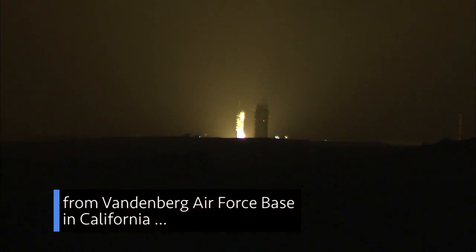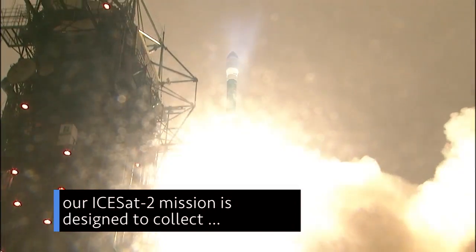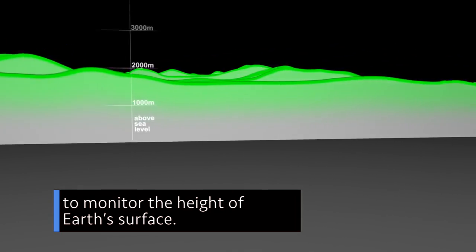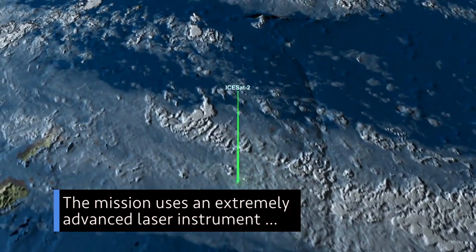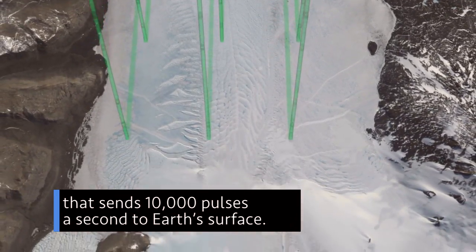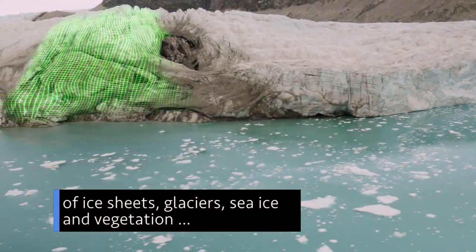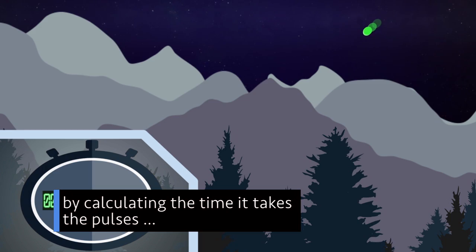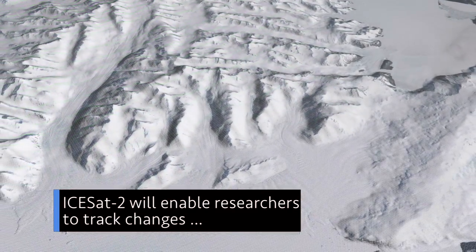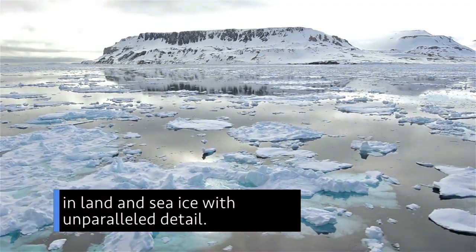Launched September 15 from Vandenberg Air Force Base in California, our ICESat-2 mission is designed to collect a terabyte of data a day to monitor the height of Earth's surface. The mission uses an extremely advanced laser instrument that sends 10,000 pulses a second to Earth's surface. It then measures the height of ice sheets, glaciers, sea ice, and vegetation by calculating the time it takes the pulses to return to the spacecraft. ICESat-2 will enable researchers to track changes in land and sea ice with unparalleled detail.